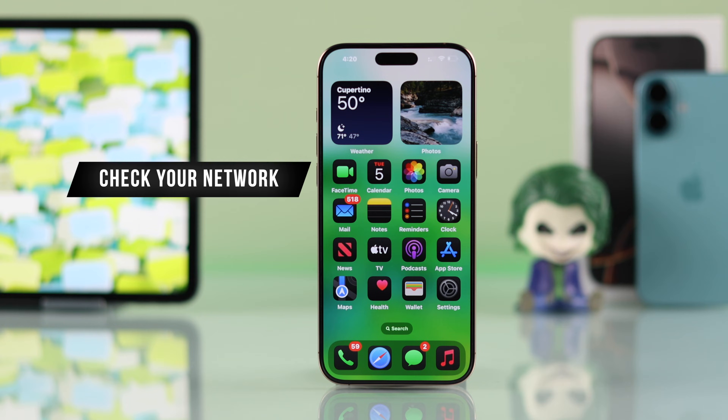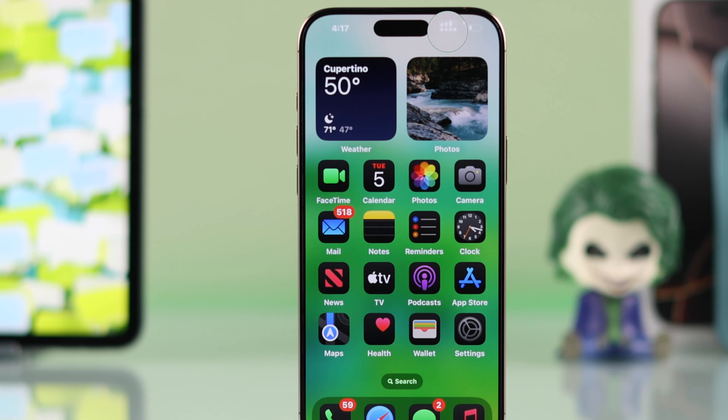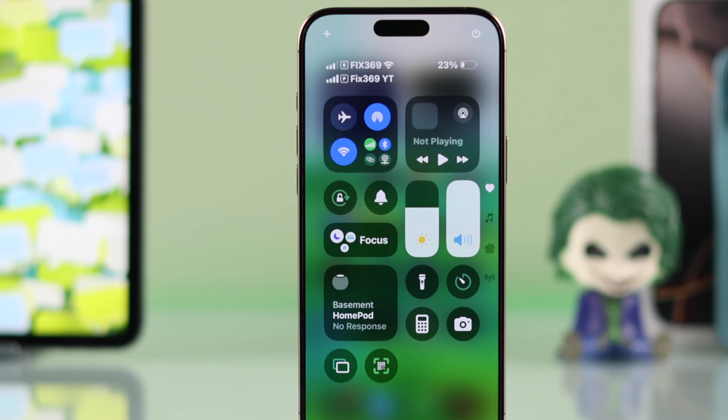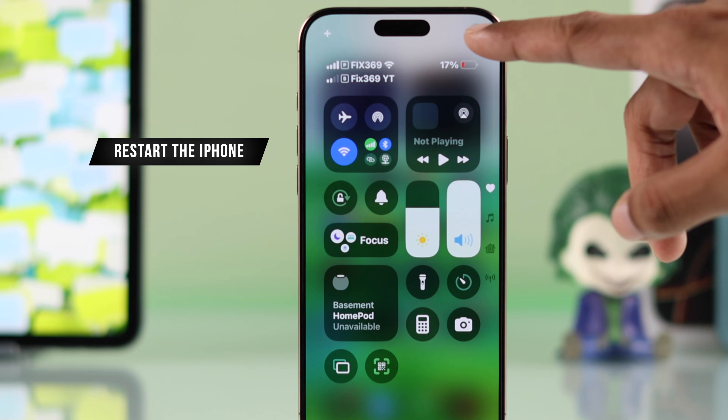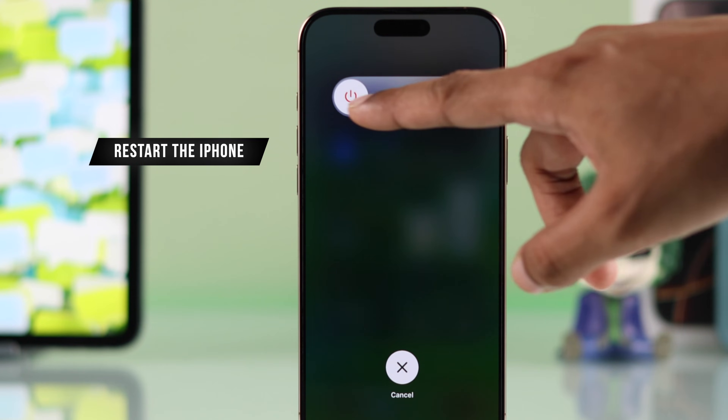First of all, make sure that your iPhone has network coverage. Just look at the bars and make sure that you have at least one or two bars. You can also give your network a restart by turning on airplane mode, wait a few seconds, then turn it back off. If this didn't work, then also restart your iPhone.